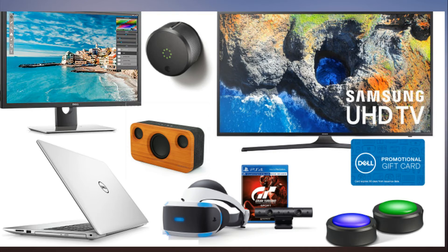PlayStation VR bundle with Gran Turismo Sport: $199.99 at Dell, list price $399.99. 55-inch TCL 55S405 4K Ultra HD Roku Smart LED TV: $399.99 at Amazon, list price $599.99. More TV deals here.